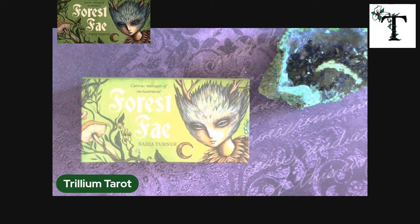Welcome back to Trillium Tarot. This is Stephanie, and I'm so glad that you joined me for this video. I'm going to be doing a few videos as I get some more of these little miniature cards delivered.